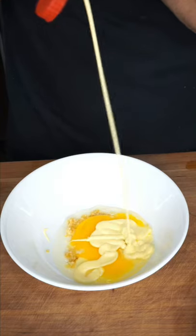Ramen and mayo. This is a series where we test your ramen combinations. Minced garlic, one egg, mayo — I'm using QP. I have a strong feeling this is gonna be delicious.